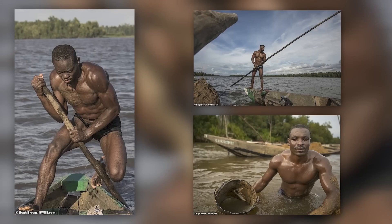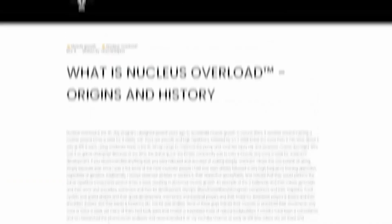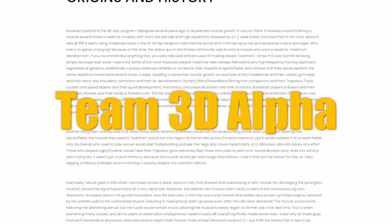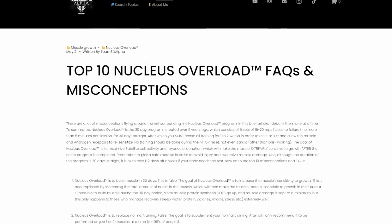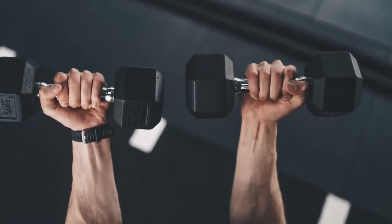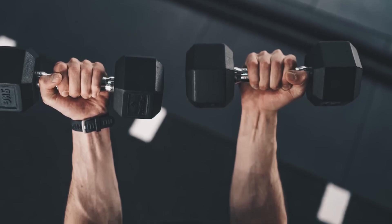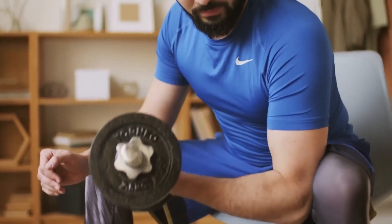The secret to their above-average physiques is a training method called Nucleus Overload. It is claimed to be created by YouTuber Team3dAlpha. He developed it based on observations of people who have built a notable body by training at a very high frequency. It is designed to maximize the activity of satellite cells in the muscles. These allow new cell nuclei to form. As muscles grow, more nuclei are needed for optimal protein synthesis and further hypertrophy. Thus, when we accumulate these in advance, the subsequent gains in theory can be much larger and faster.